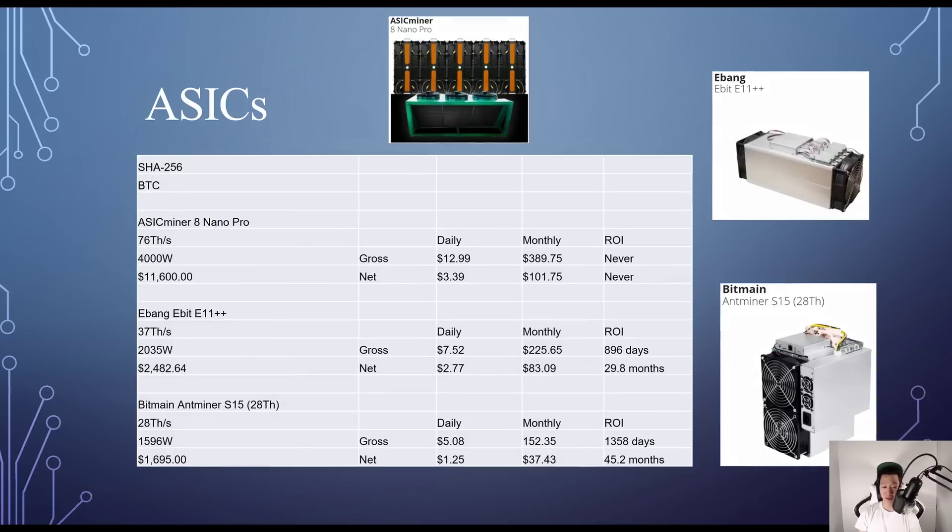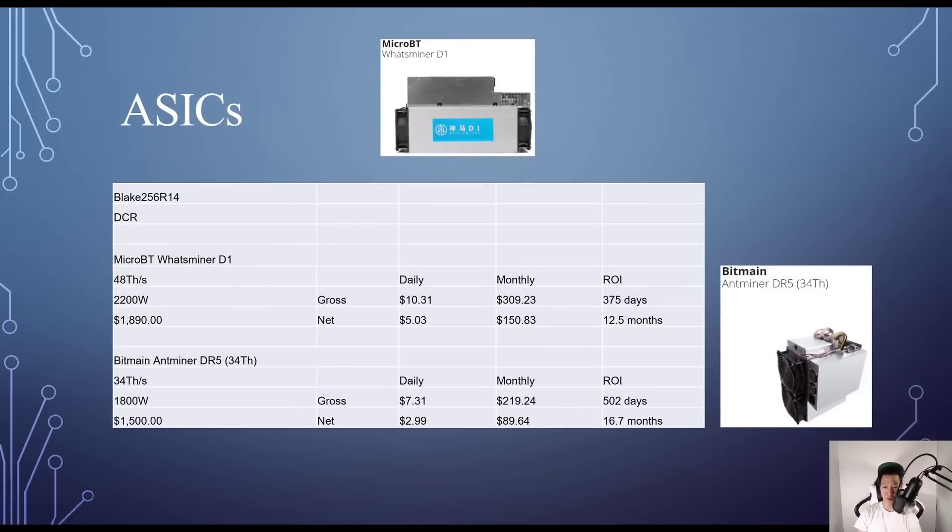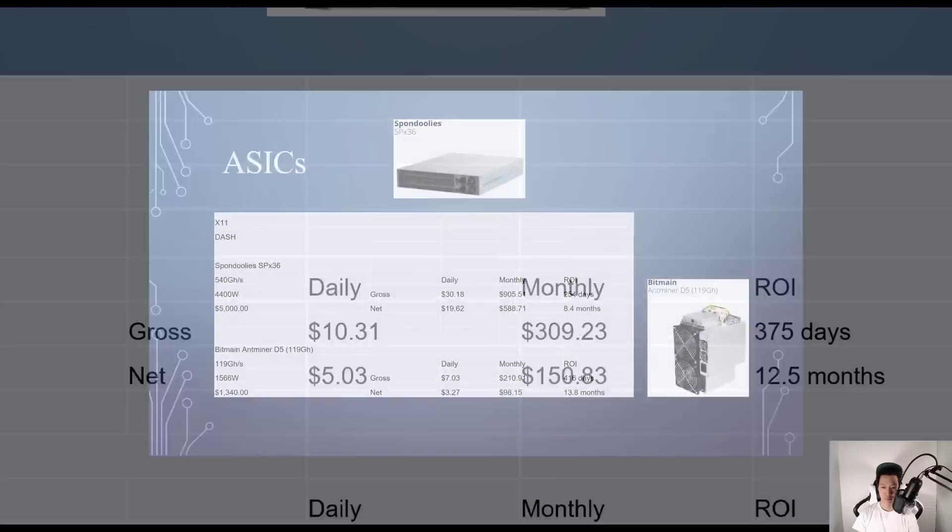For Blake256R14 mining Decred, the MicroBT Whatsminer D1 costs around $1,890, gives 48 TH/s at 2,200W — daily net profit of $5.03, ROI around 12.5 months. The Bitmain Antminer DR5 costs around $1,500, gives 34 TH/s at 1,800W — daily net $2.99, ROI around 16.7 months.